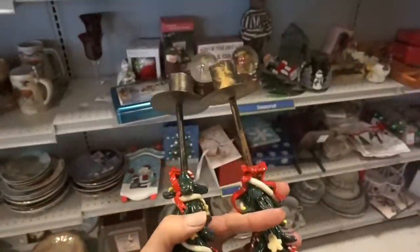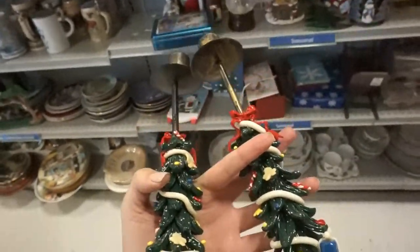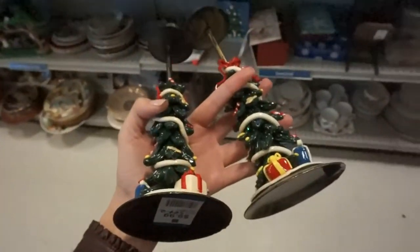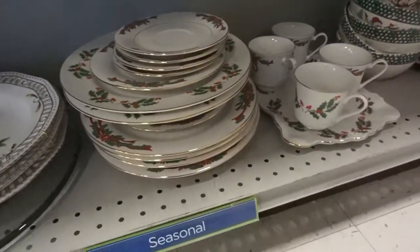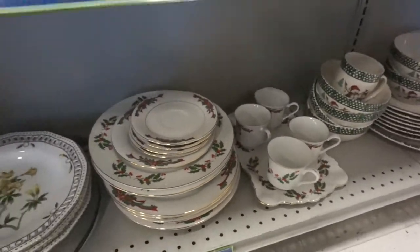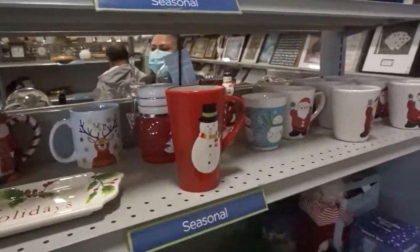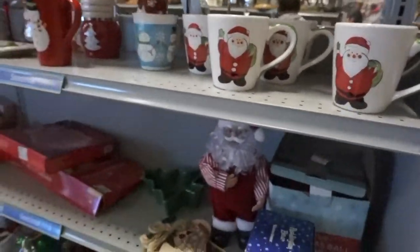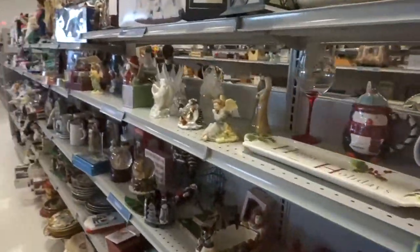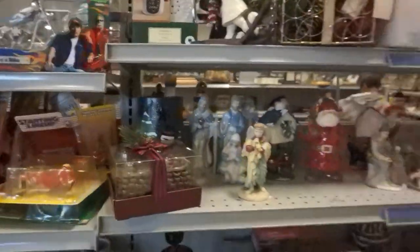Look how cute these candlesticks are for Christmas decor — ten dollars for two. I'm not about spending full price for decor. They also have a full Christmas china set, which is so cute if you have the space. We're going to be living in New York so it doesn't make sense for us, but if you have space it's adorable. And look — you can get a whole set of Christmas mugs. Okay, I'm getting excited for Christmas and it's not even October, let me get out of this section.